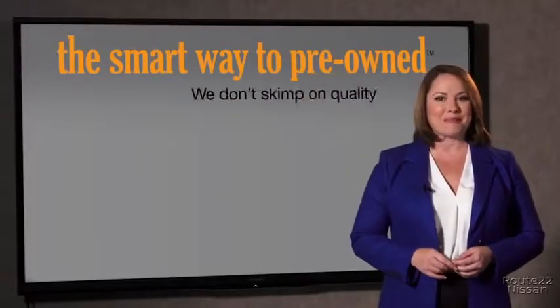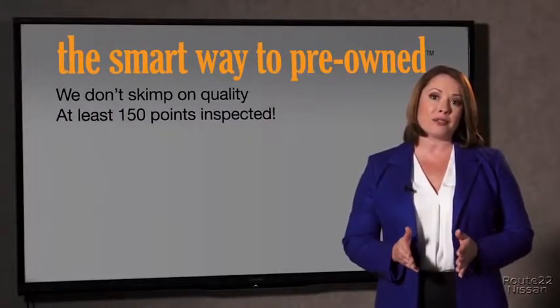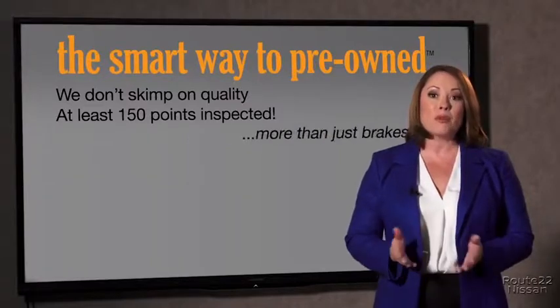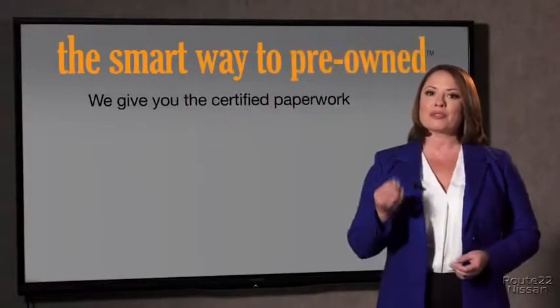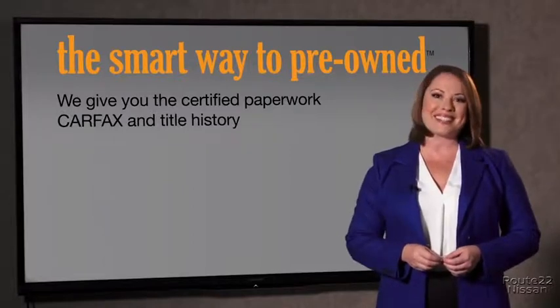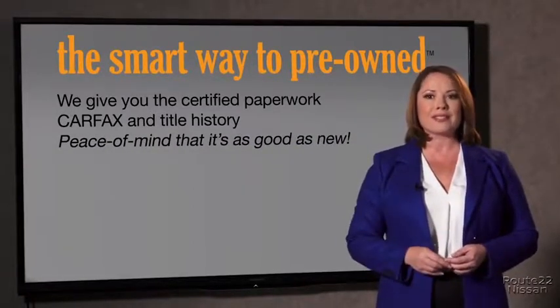That's why we don't skimp on quality. All of our pre-owned vehicles go through at least a rigorous 150-point inspection, checking more than just brakes and tires. The best thing I like about Smart Way pre-owned, besides the great price I got, is that I know I bought a good car. Why should you worry if the odometer's been rolled back, or you're the victim of a salvaged or rebuilt vehicle — or worse, a washed title? We give you the certified paperwork, along with the car facts and the title history, providing you with the peace of mind that your certified pre-owned is as good as new.